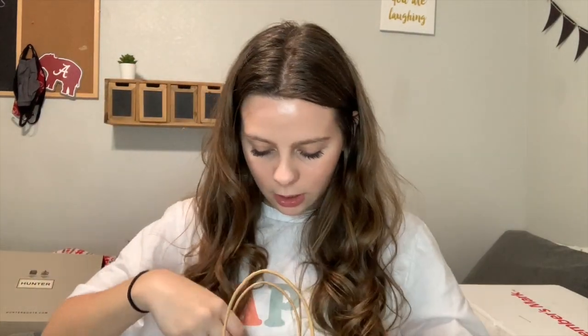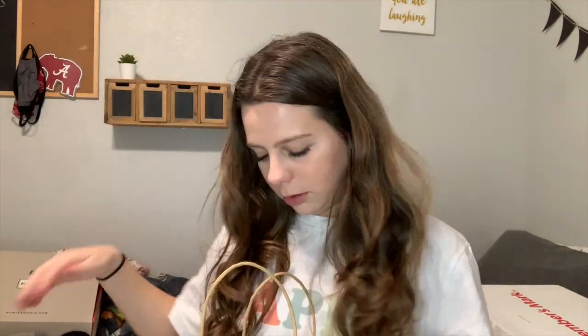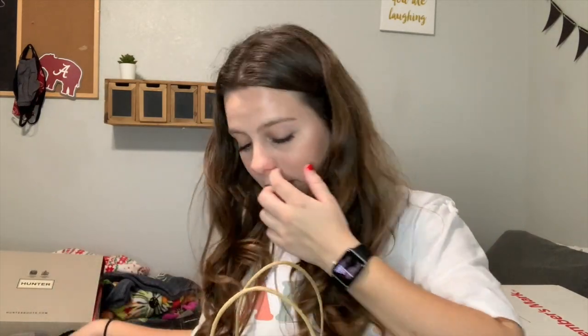I also got a Chick-fil-A gift card. Mimi always decorates different drinks, so she decorated a Coke bottle. Got this spray, some socks. They also like to play pranks — they gave me batteries, gift not included. Mimi and Pop really pulled some pranks. Another Chick-fil-A gift card, and then this coaster for my car.